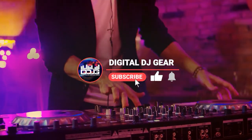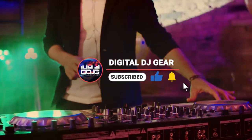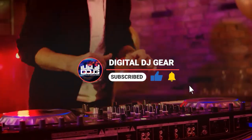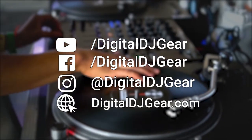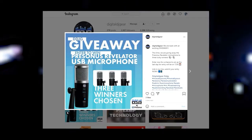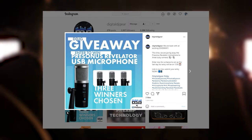Before we jump in, please like this video, subscribe to our YouTube channel, and turn on notifications for more videos from us here at DigitalDJGear.com. Also, be sure to follow us on social media at Digital DJ Gear. We do contests and giveaways on our social media channels, so follow us for a chance to win some free gear.